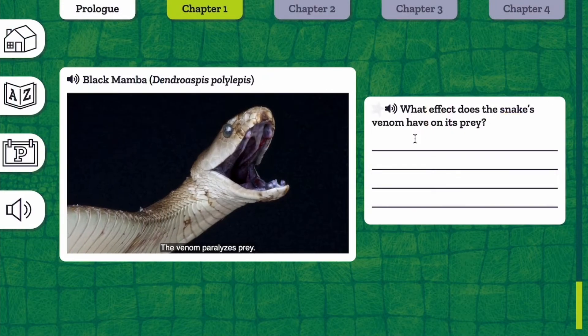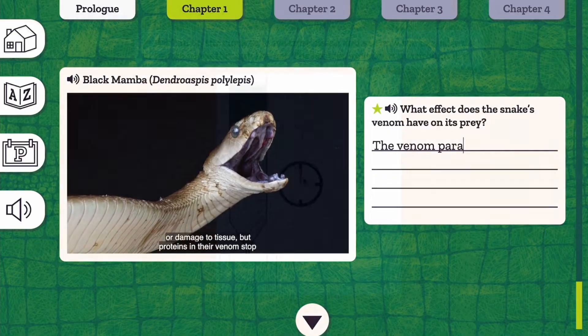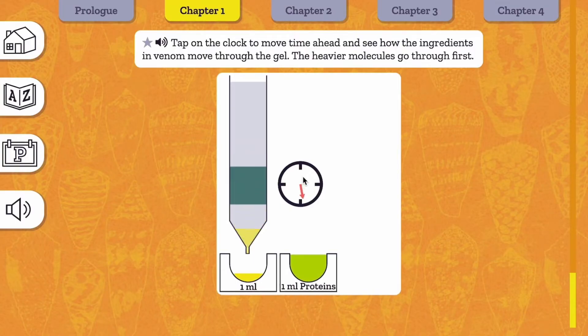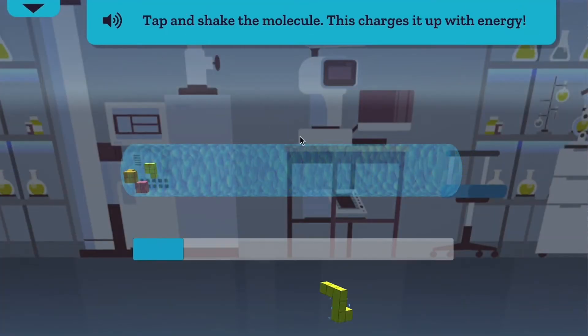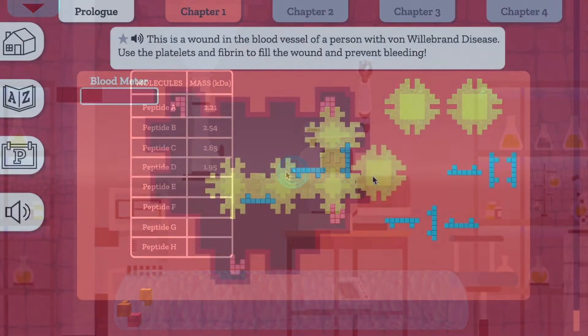The zoologist learns about the unique effects of venom from two different species. The biochemist and molecular biologist learn about how venom is a mixture of proteins, peptides, and small molecules. They help the team separate and identify the molecules using high-performance liquid chromatography and mass spectrometry.